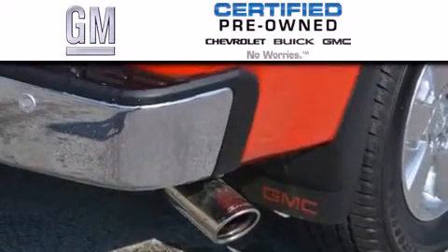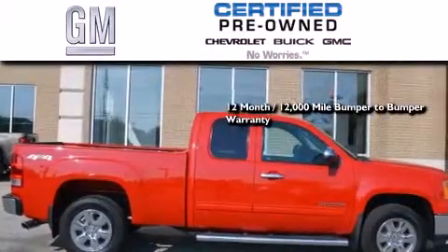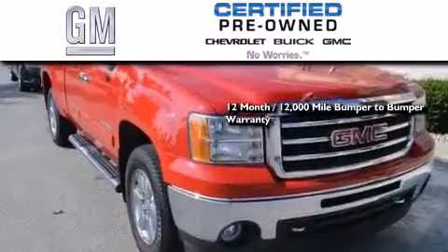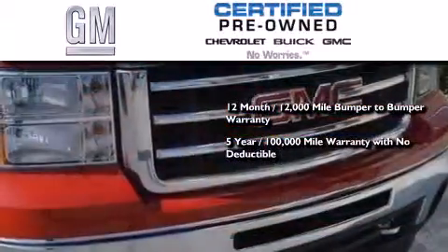GM certified used vehicles can deliver more satisfaction and certainty than ordinary used vehicles. GM certified means you get a 12-month, 12,000-mile bumper-to-bumper warranty, and a five-year, 100,000-mile powertrain limited warranty with no deductible.